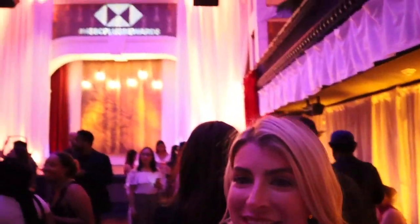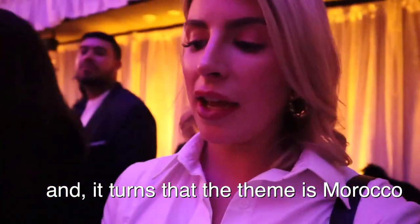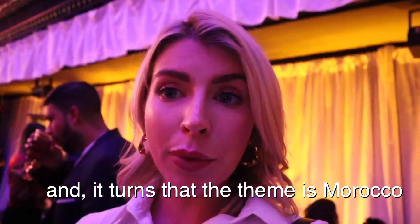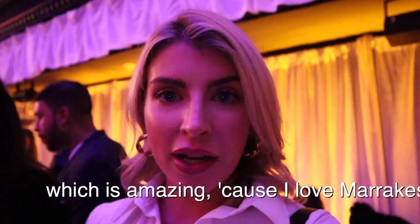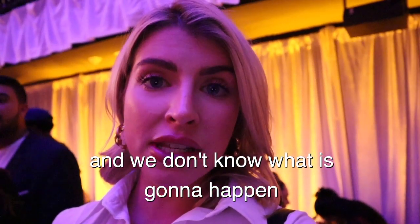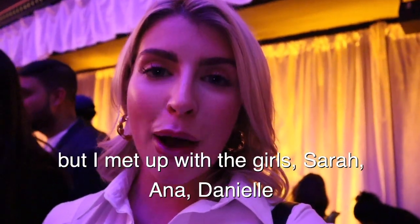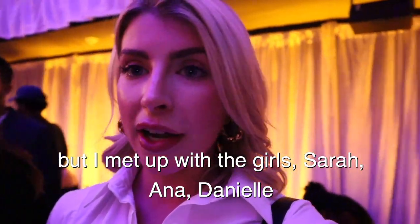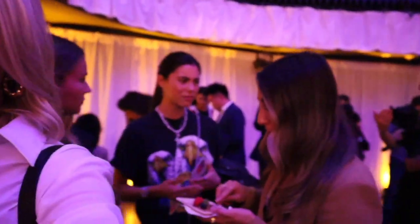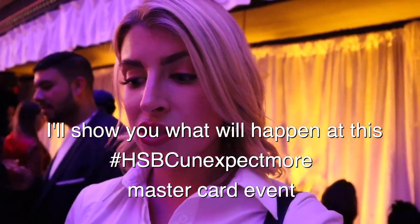What's up guys, we're in Morocco — just kidding, we're at the HSBC event. It turns out the theme is Morocco, which is amazing because I love Morocco and I went last summer. You guys should see my Morocco vlog. There's a lot of food and drinks. I met up with the girls — Sarah's here, Annie's here, Danielle's here. I'll show you guys what happens at this event.